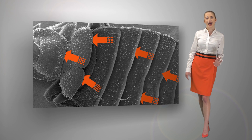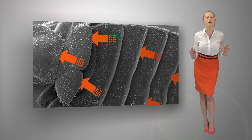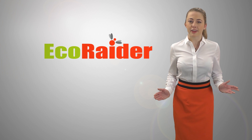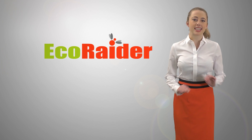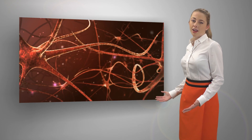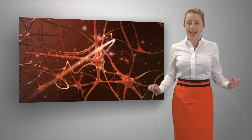The booster also allows active ingredients to thoroughly infiltrate even the smallest cracks and crevices in rooms and furniture. EcoRaider is different because its active ingredients attack the bed bugs' neuron transmitters like falling Tetris blocks, repeatedly striking until the bed bug is paralyzed and dead.